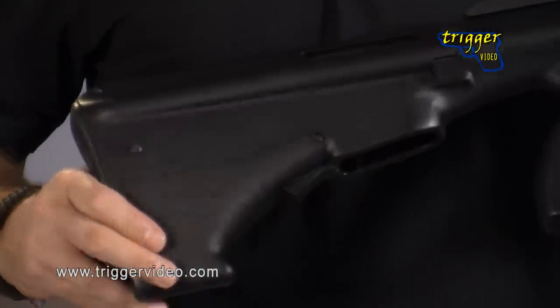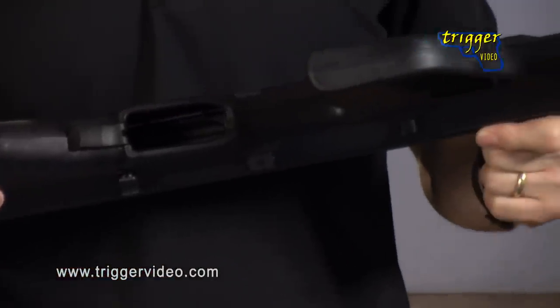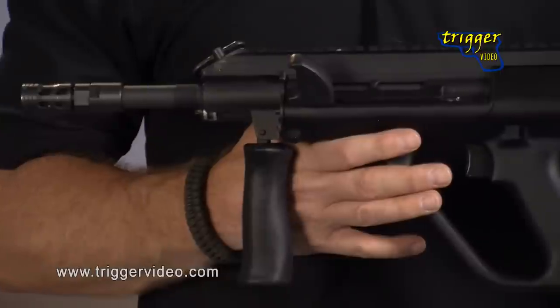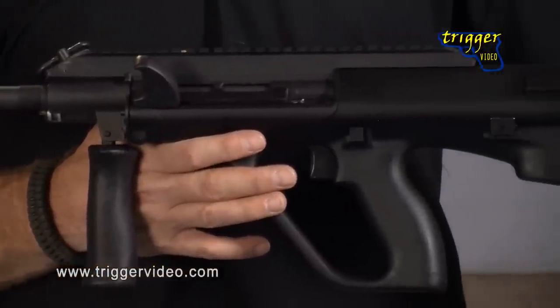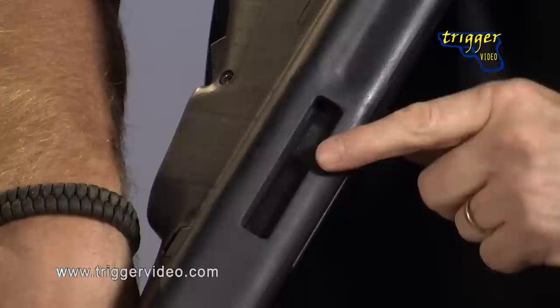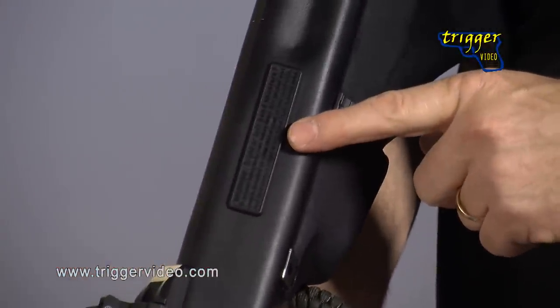The AUG is a completely modular configuration rifle that employs a high level of unique polymer and advanced alloy components. In fact, this modular concept makes the rifle fully ambidextrous and configurable for use by left-handed shooters by simply changing the bolt and moving an ejection port cover from the left ejection opening to the right.